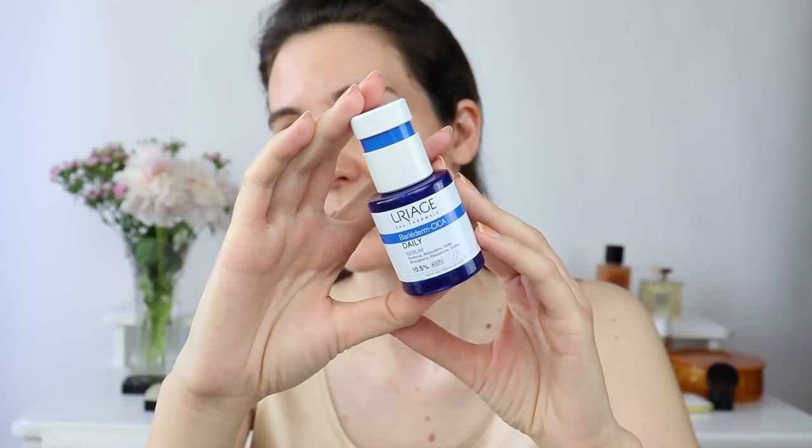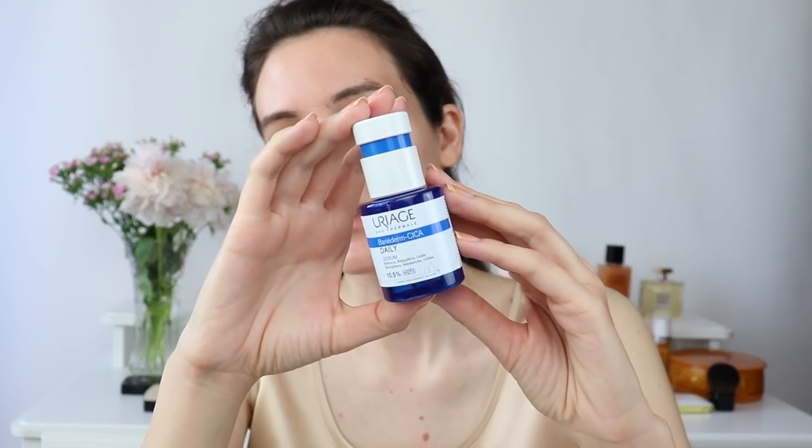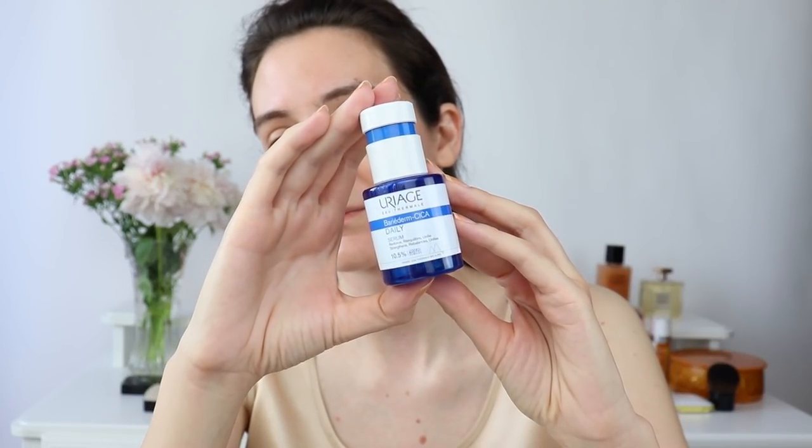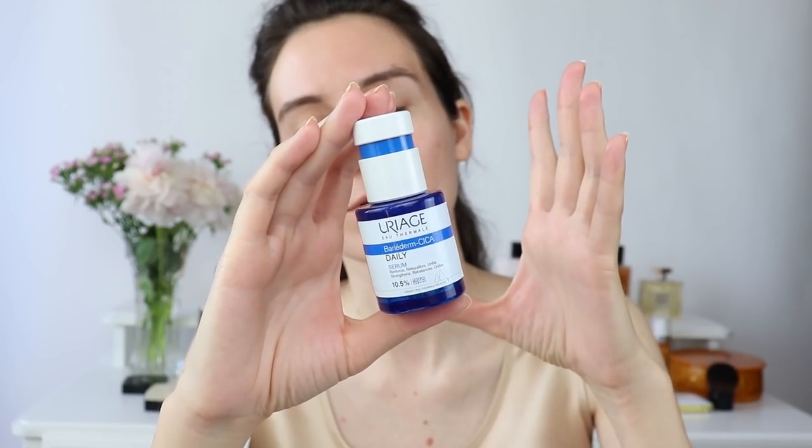Before I start with the makeup, I have some updates on products I used recently. You probably know, if you've been following me, that I recently came back from the South of France. While I was there, I purchased a lot of French pharmacy skincare — France is one of the countries where you must buy French pharmacy skincare. I'm still a little sleepy, but I wanted to mention this serum from Uriage, specifically for people who have sensitive skin like myself.